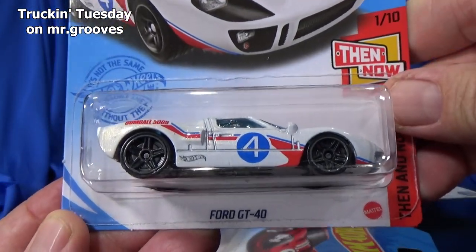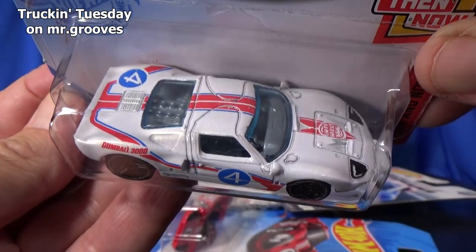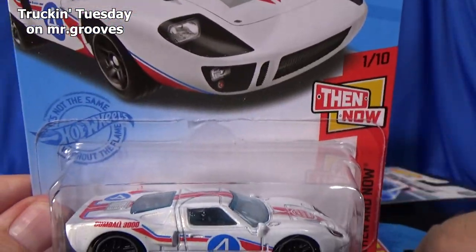This is my favorite Ford GT — the Ford GT 40. The white is not exactly my favorite color, but look, this is the Ford GT that I love to collect.